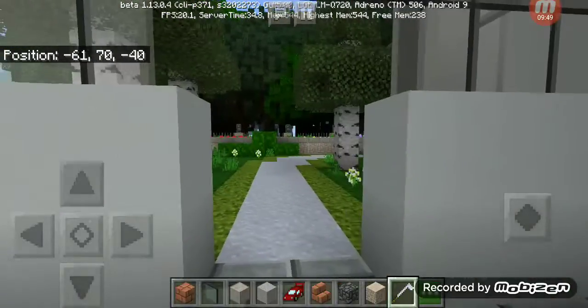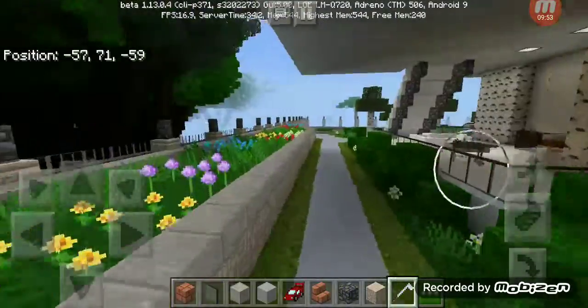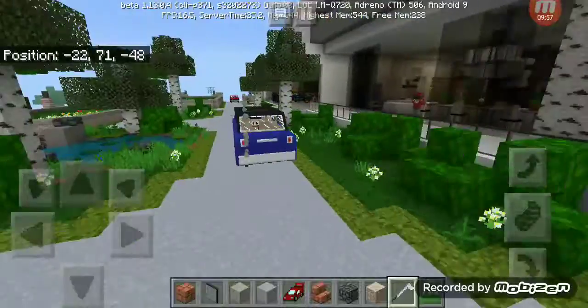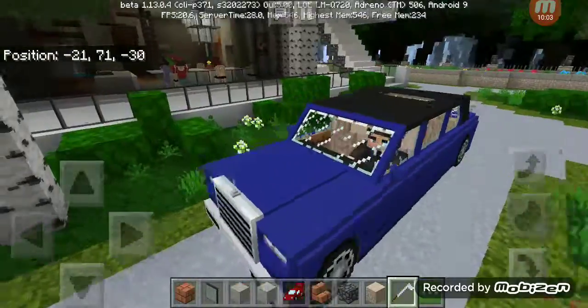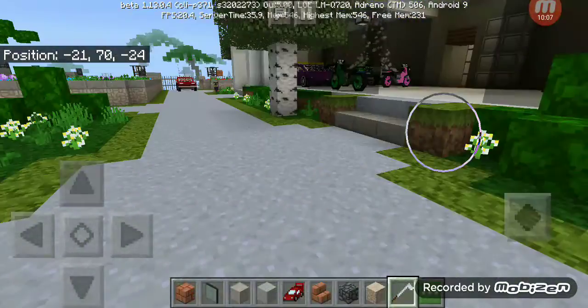If you come over here, it leads into the golf area where you can golf. Then over here it leads into the driveway so you can just drive. Oh, that's a nice car — somebody thought of it.